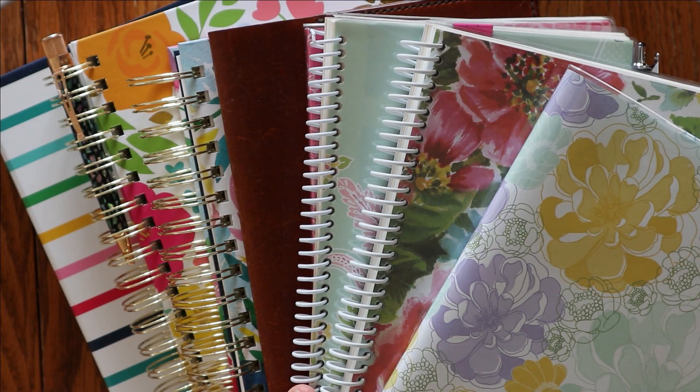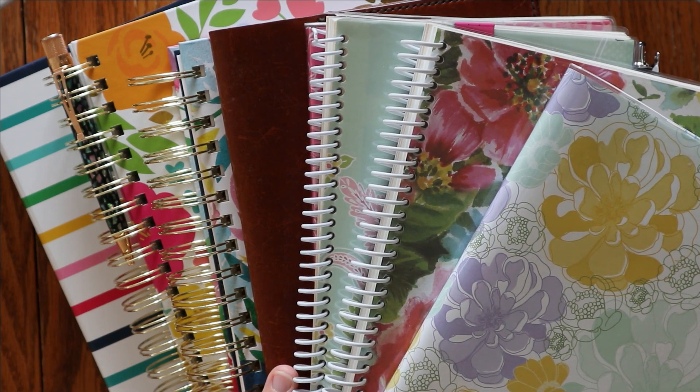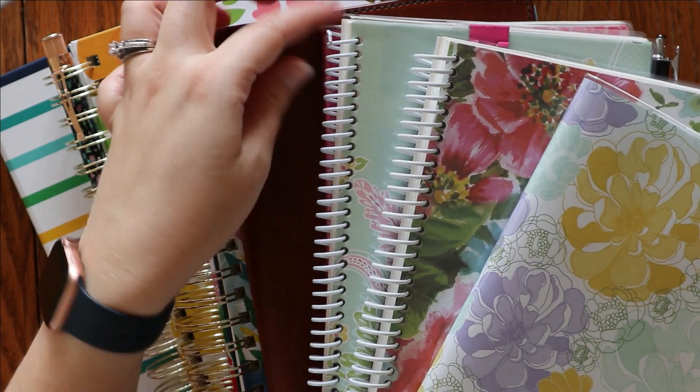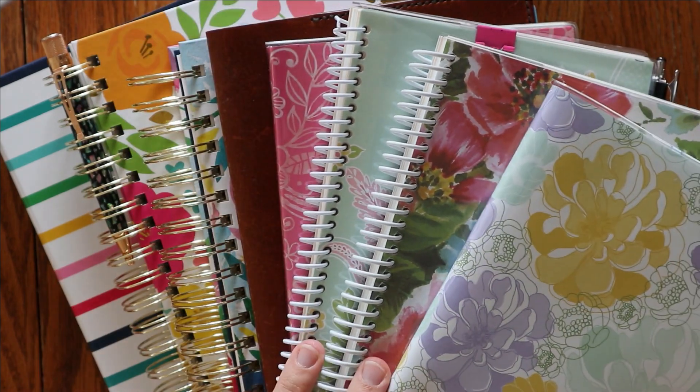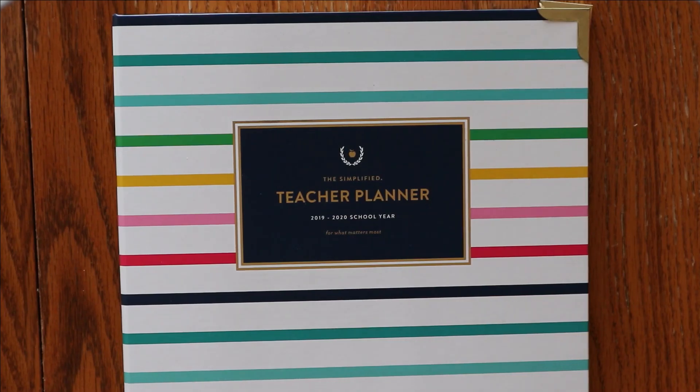Hey everyone, I am Amanda from Mandy Lynn Plans. Welcome back for another quarterly planner update. Here I have a massive stack of planners — some of them I am still using, some of them are new to this quarter, and some of them I am saying goodbye to for a time. Stick around if you want to hear more about each one. I think we are going to start at the bottom of the stack and work from biggest to smallest.